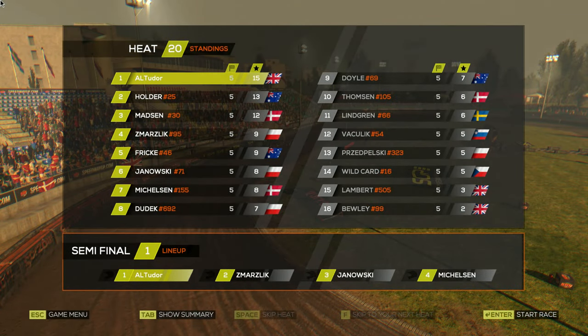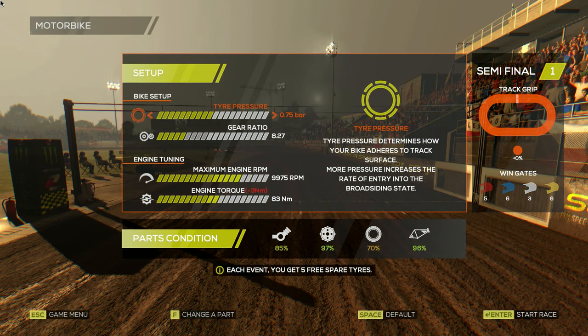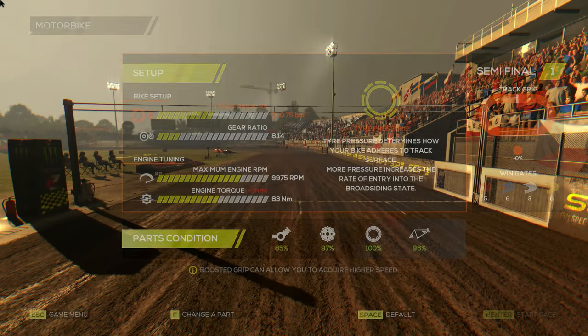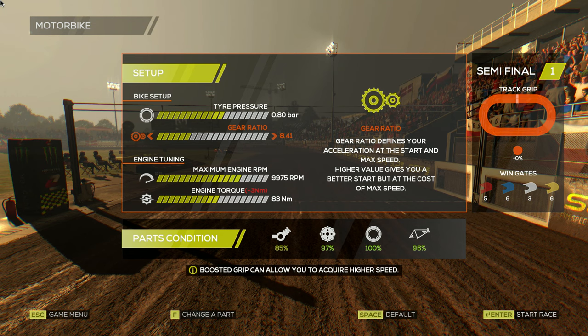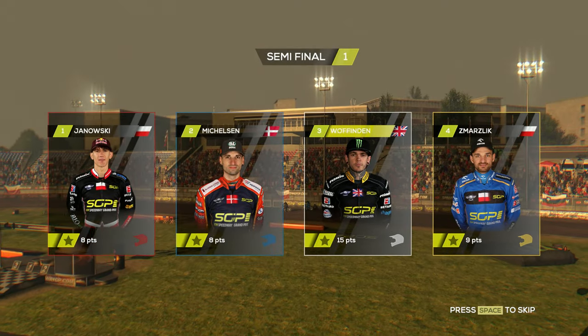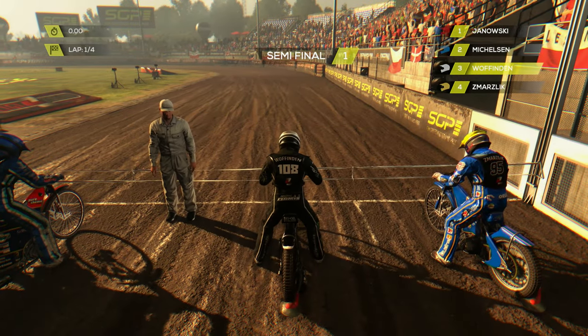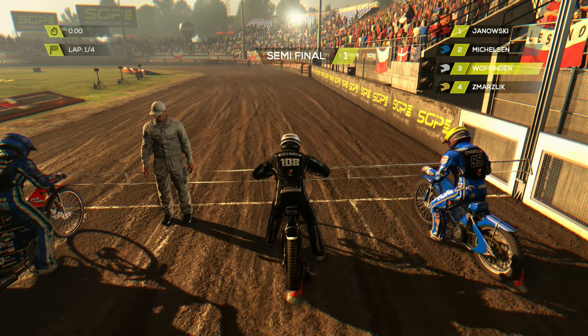First pick in semi-final one — and this is a very packed semi-final. We've got me as Wuffenden, Schmarchlik, Junofsky and Mikkelsen. We go off white — but we've picked the worst gate after getting first pick. This is going to be very interesting. Junofsky in red, Mikkelsen in blue, me in white, and Bartosz Schmarchlik on the outside in yellow. Can we go back to back to back in winning Grand Prix's?